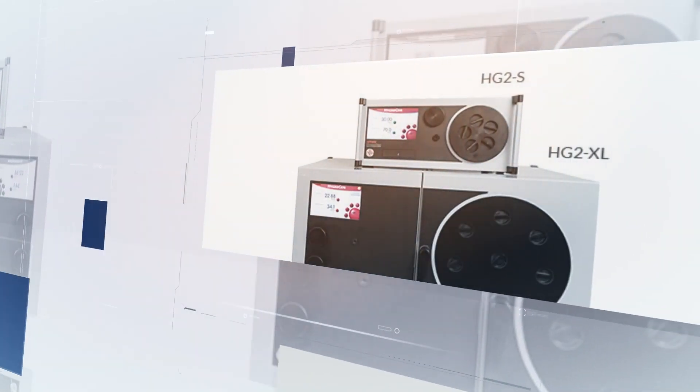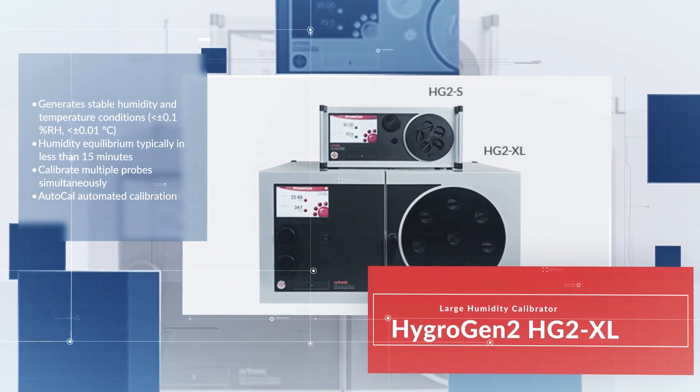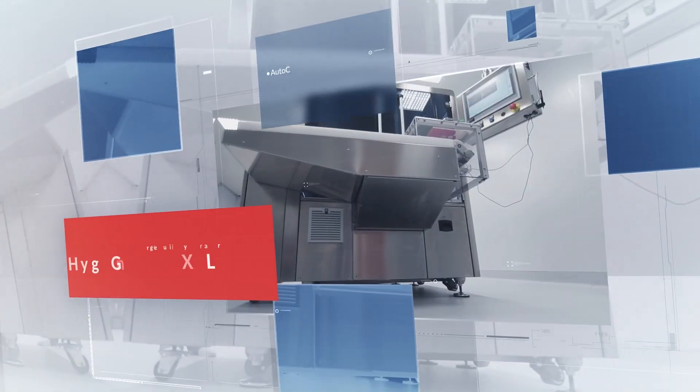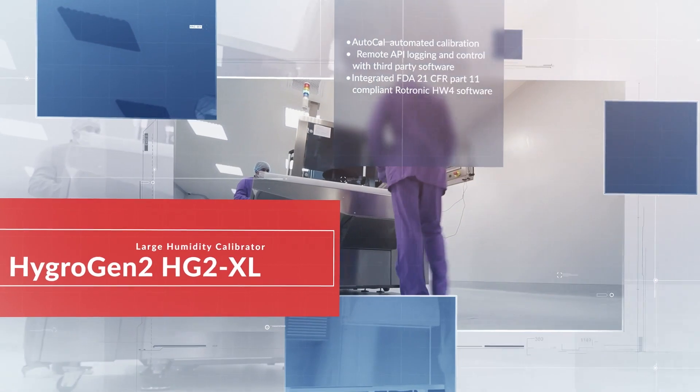The HYGROGEN2 HG2XL works like a mobile calibration laboratory. With its 17-liter working volume, the HG2XL is aimed at companies that regularly have to calibrate a large number of sensors.